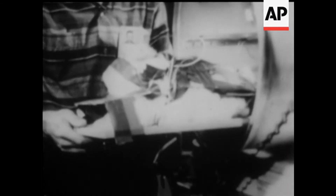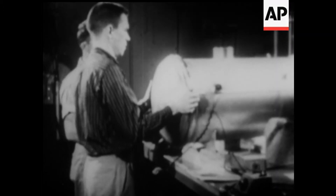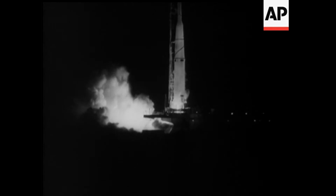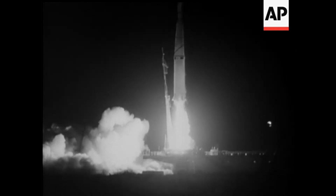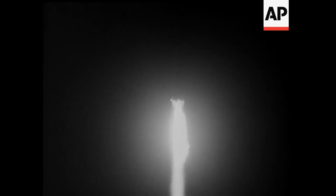Each one, carefully space suited, was placed in a small compartment in the nose cone of a Jupiter missile. And now they're off. It's a 1500 mile journey reaching a height of 300 miles and a speed of 10,000 miles an hour.